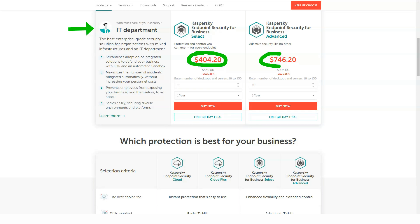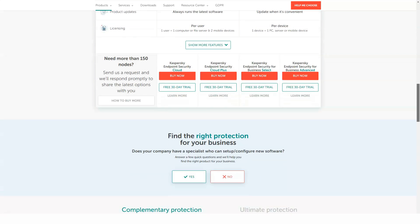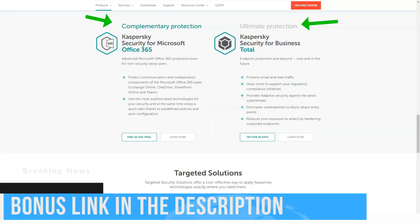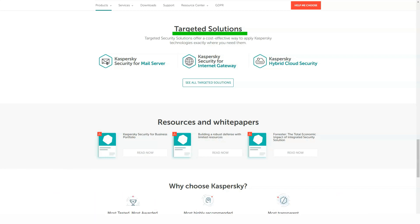Kaspersky Internet Security covers three devices for $80 a year or five for $90. It has a two-way firewall, anti-tracking protection, webcam protection, and a browser with Safe Money protection. Separate reviews exist for Kaspersky Internet Security for Mac and Kaspersky Mobile Antivirus for Android, but you also get them along with Internet Security and other multi-platform Kaspersky packages.